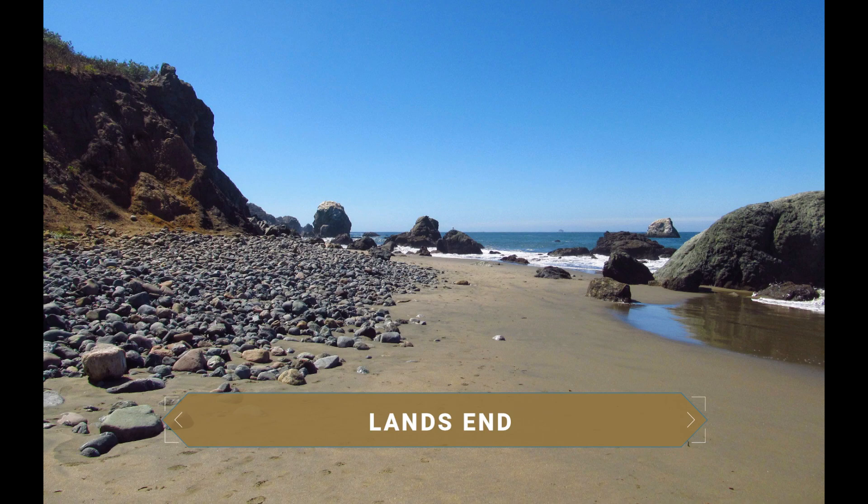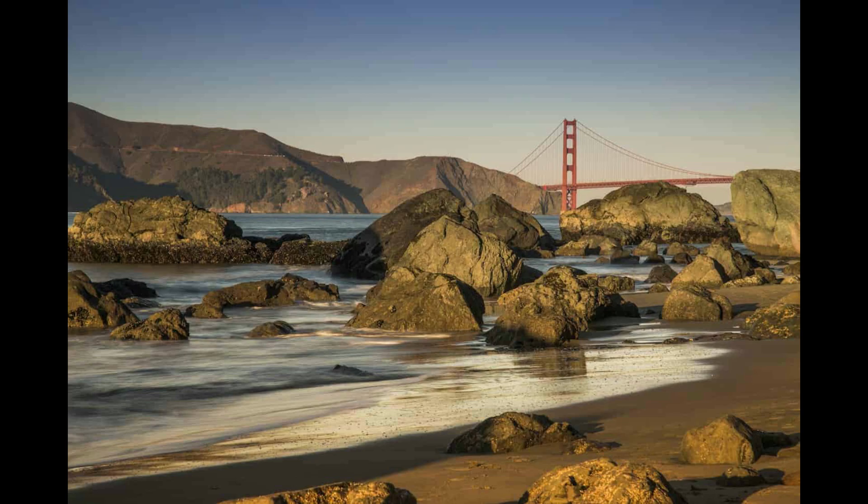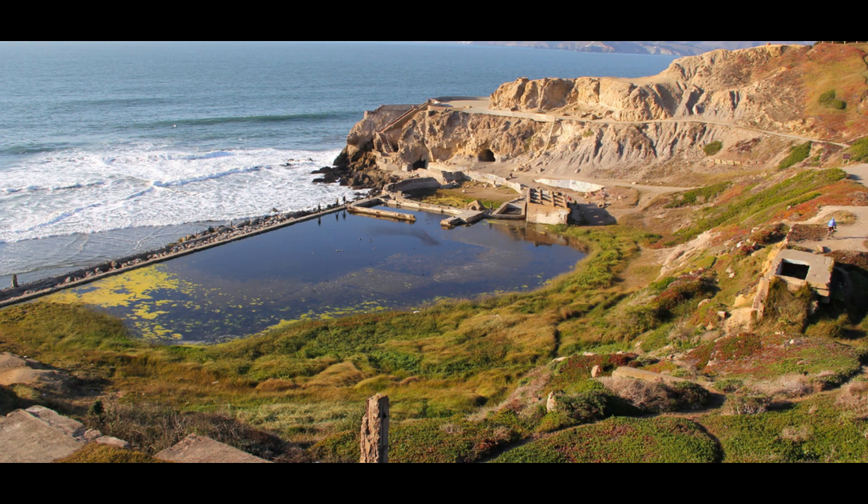Heading north you reach Land's End, a rocky coastal strip full of shipwreck remains and a monument to the USS San Francisco. An area full of trails that run alongside the rails of a railway and the cliffs. In the surroundings you'll find Sutro Bath, an old complex of saltwater public pools that was at one time the largest in the world, dating from 1896.